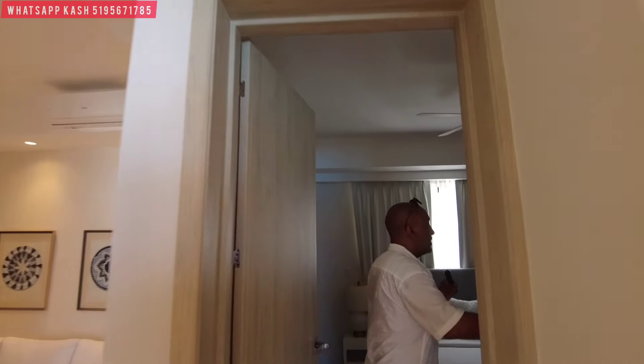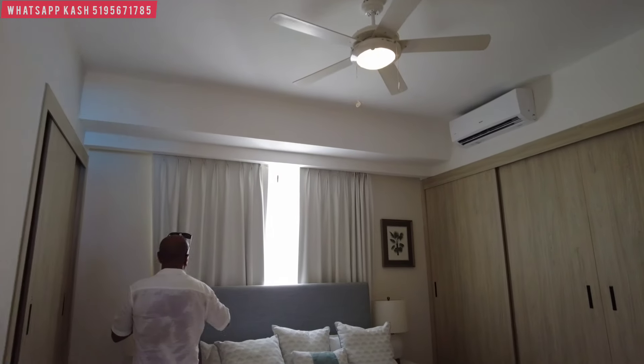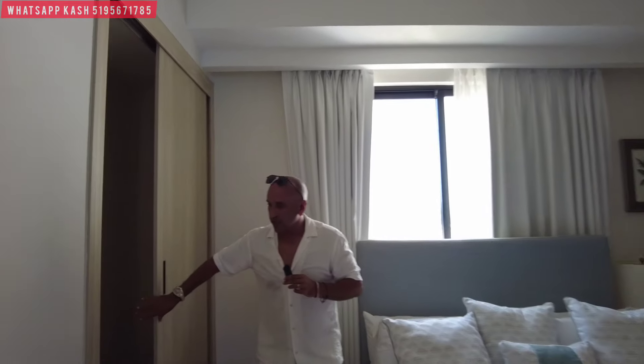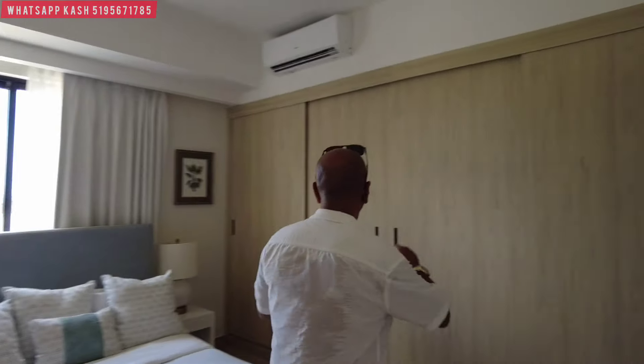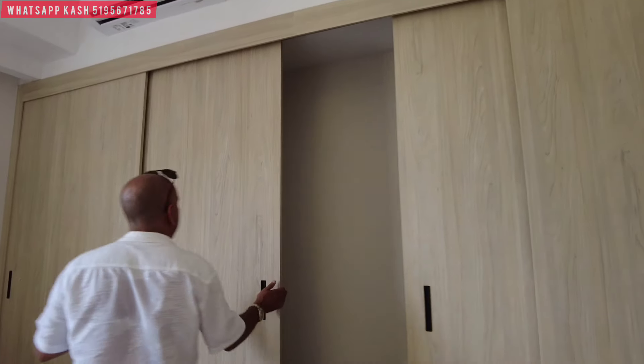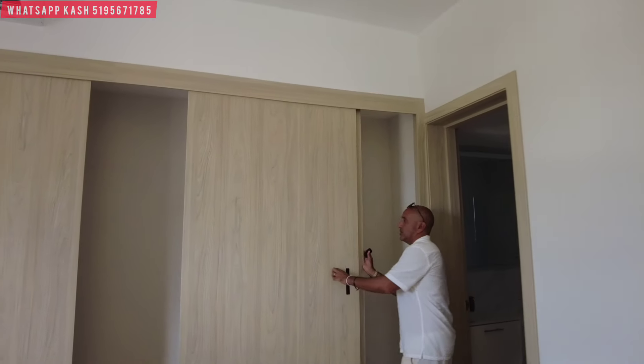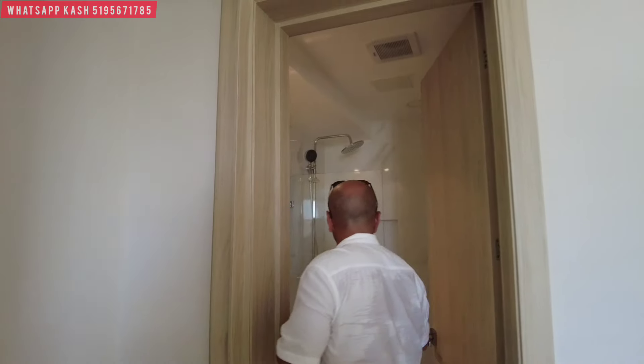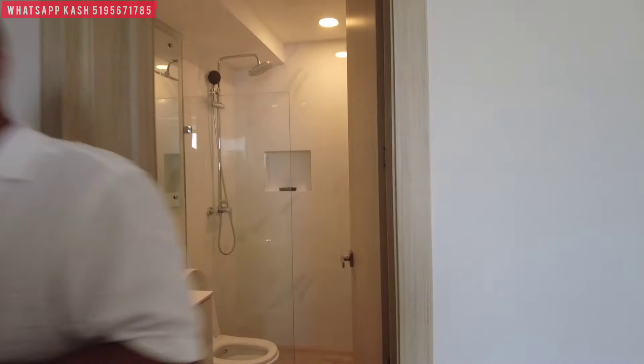Let's go into bedroom number two. What I love about the design here in the DR is everybody has their own ensuite. Tons of storage — look at this design, a very clever use of space by the developer. The whole wall allows you for storage. Let's have a look in this bath — slightly smaller, one vanity, but perfect design, looks great, nice finishes.